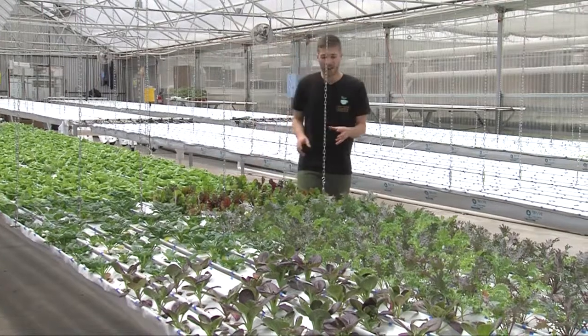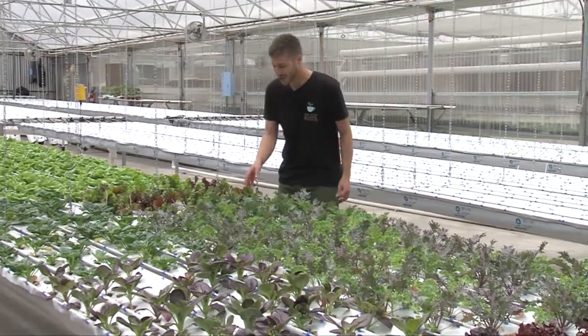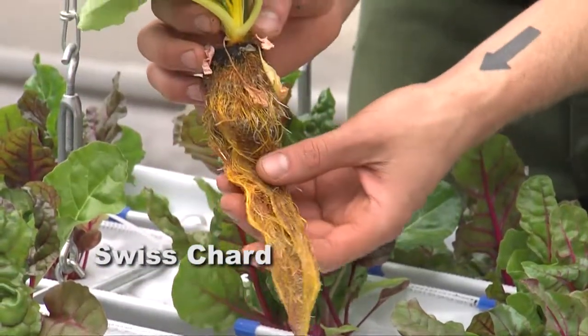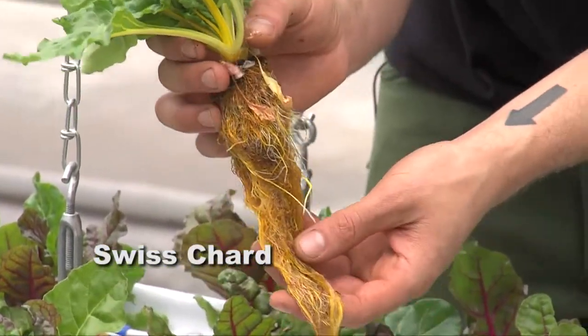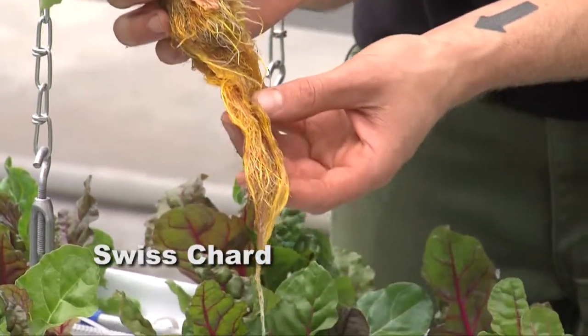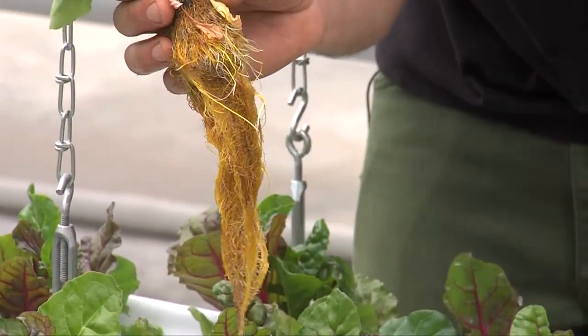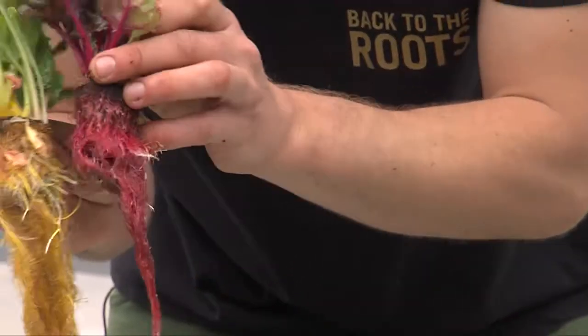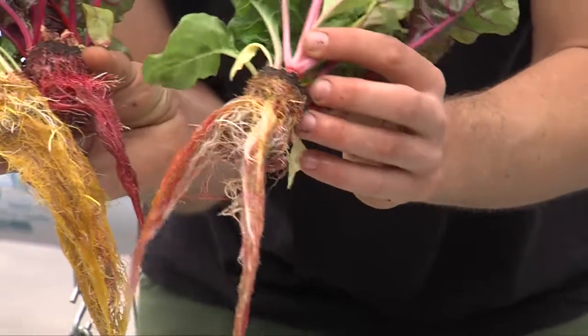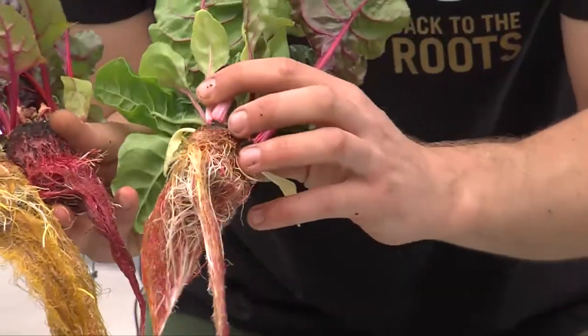Another fun crop for beginners is Swiss chard. Swiss chard is really fun to grow because its roots match its stem color — it does some crazy things. Swiss chard is actually related to beets. Just like beets, Swiss chard will have red roots or yellow roots depending on the stem color of the plant. Some will actually have two colors growing together, so you could have sort of a technicolor root system.